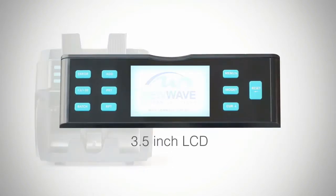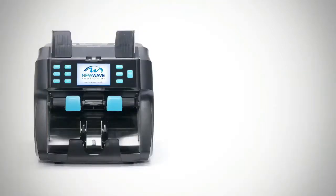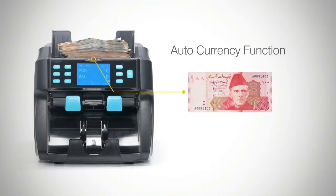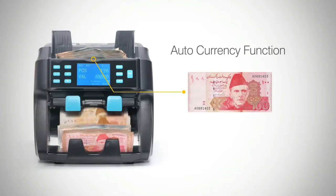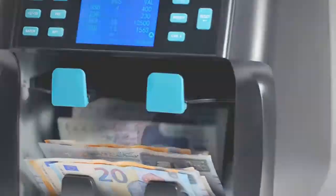It features a bright 3.5-inch LCD display and user-friendly interface buttons for maximum convenience. It can process multiple major currencies of the world using the auto currency function. With the first counted note at the bottom of the stack, it can automatically count and summarize all denominations of the currency detected.